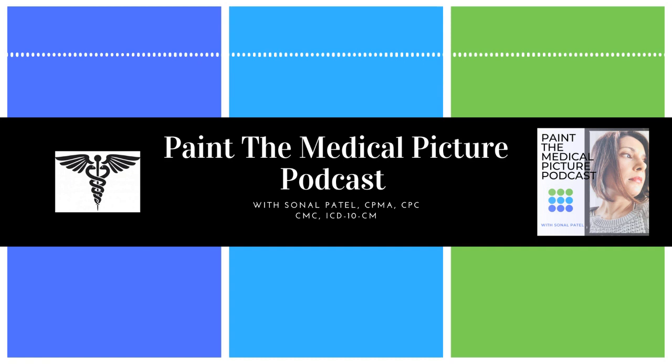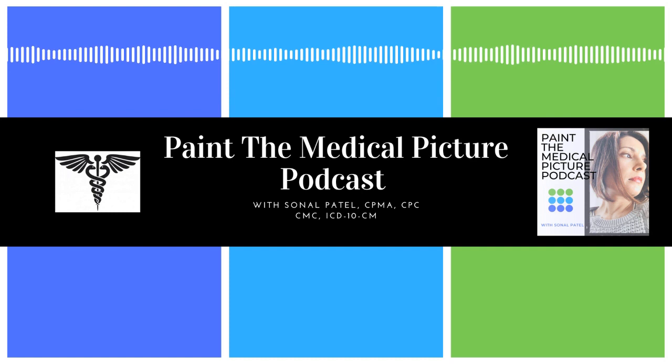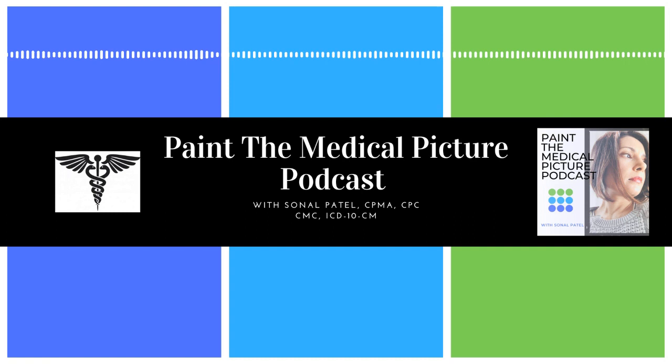Now let's get into some background. Medicare Part B pays a specimen collection fee and travel allowance when medically necessary for a laboratory technician to draw a specimen from either a nursing home patient or home-bound patient under Section 1833(h)(3) of the Social Security Act. CMS bases payment for these services on the clinical laboratory fee schedule.